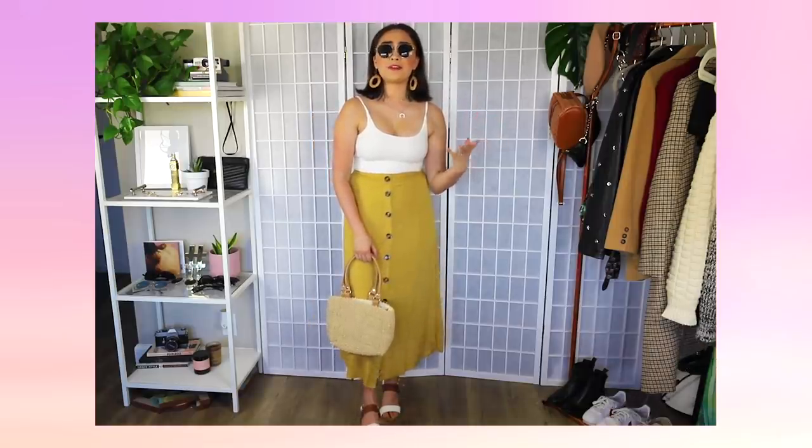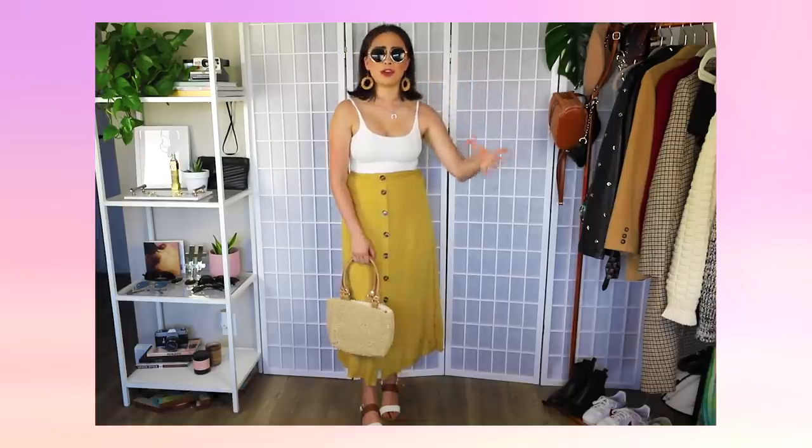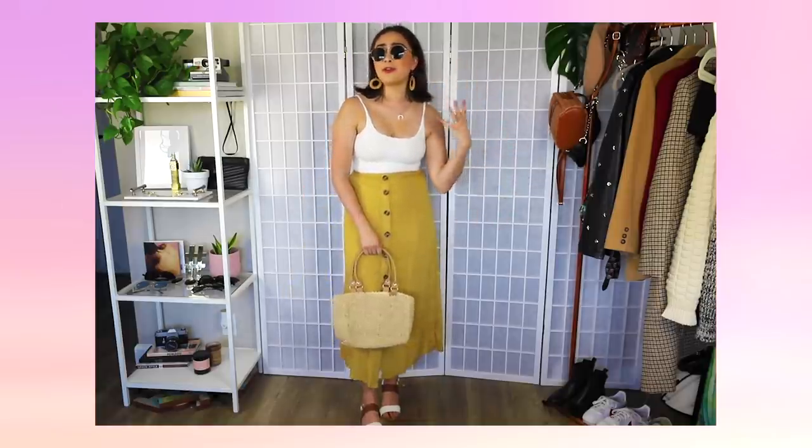This outfit is the perfect kind of thing to wear on spring or summer break, vacation, hanging out at the pool or the beach.